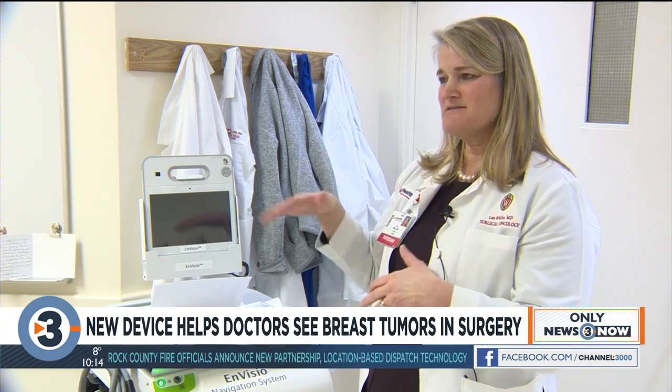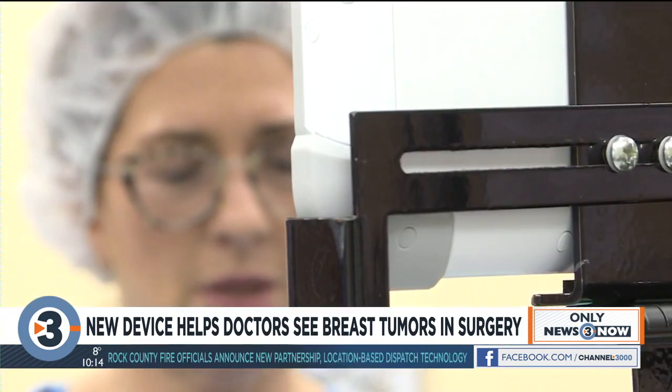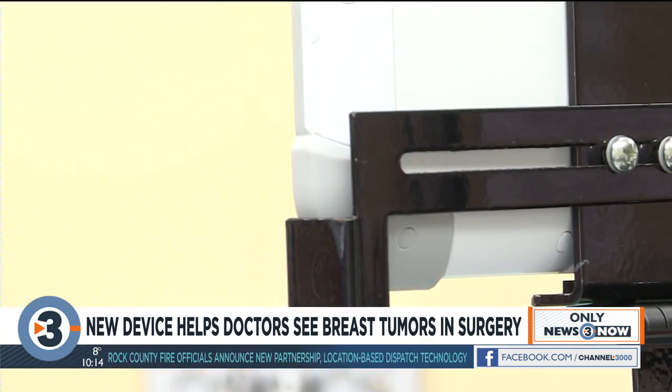That question pushed Dr. Lee Wilkie, along with UW-Madison professors of radiology and engineering, to come up with Lucent Medical's smart clip. It's a GPS — but it's a GPS that's not turned on until you lay on the operative table.